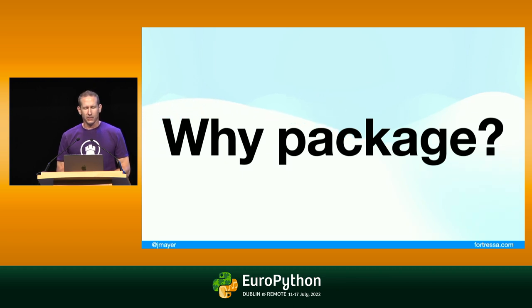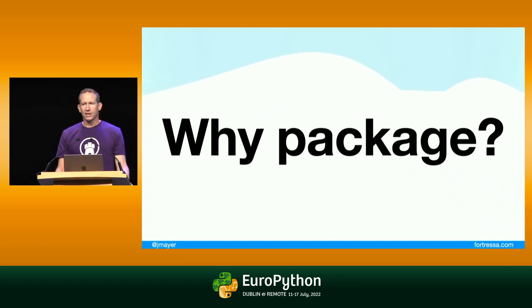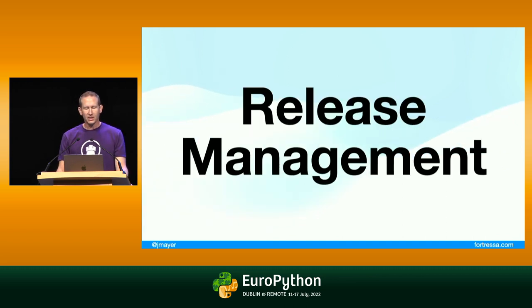One question I would ask is: why package something? We package our code because we want to share it with one another. We incorporate open source libraries into our software in order to speed up development time and improve quality. The average package in PyPI relies on two or three dependent packages, and those can also rely on two or three more — so it can have this cascading effect. The problem with releases is that there are too many steps and none of them are fun.